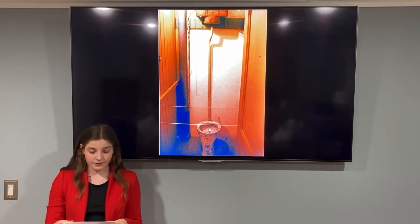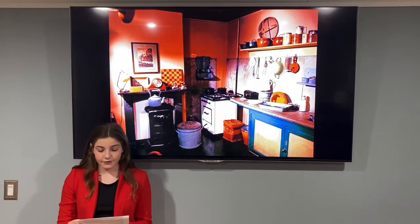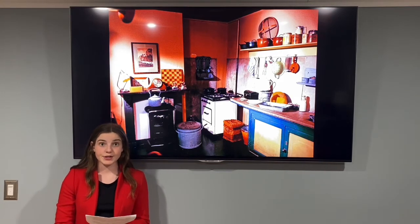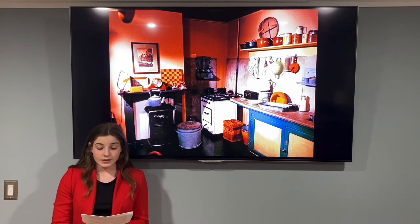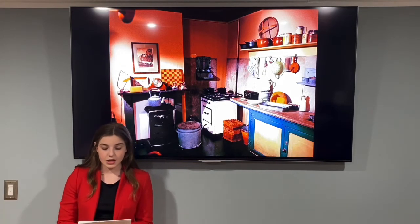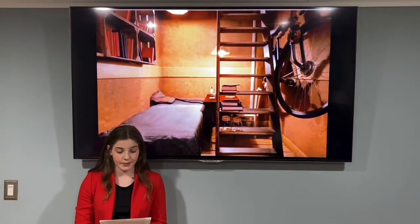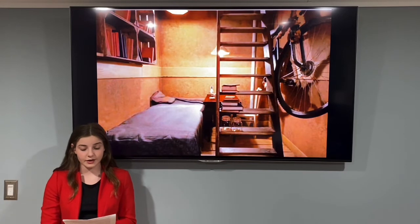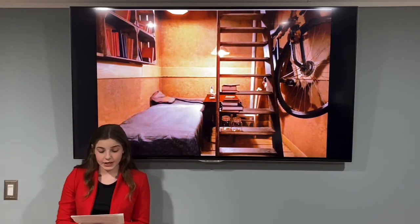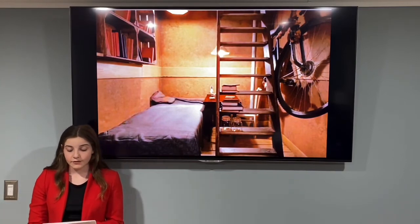The staircase from the main entry area was the way into the Van Pels living room. The front of the room was where Mr. and Mrs. Van Pels lived and slept. This room also doubled as the main socializing space where all the families would hang out. Through another small secret door was the entrance to Peter Van Pels' room. Anne gave Peter some of her Hollywood pictures to hang up on his wall.